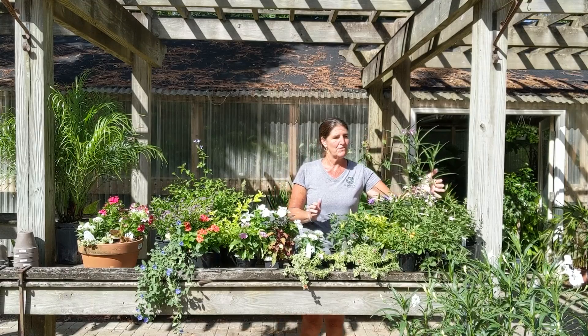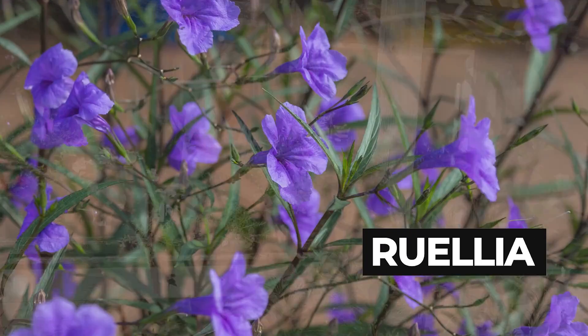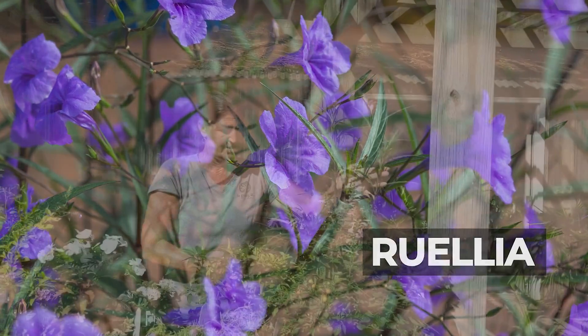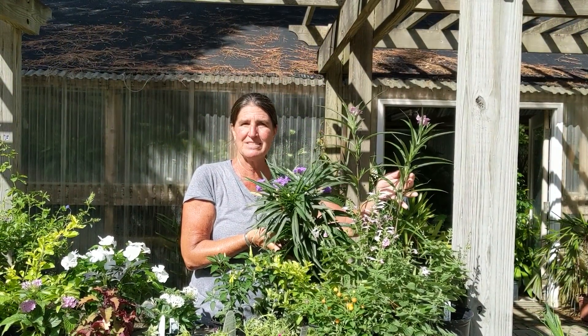We've got various varieties of Brueglia. They come tall, white, pink, purple, and there's even a little dwarf Brueglia as well.